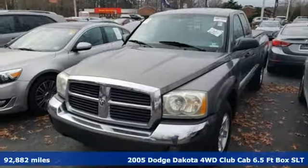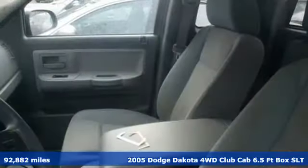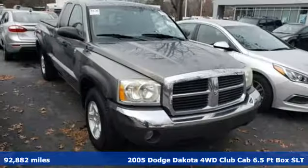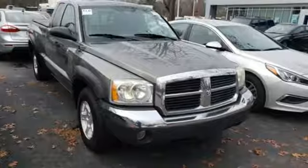It's a 2005 Dodge Dakota. It's not too big nor too small, and the capabilities are just right. It comes nicely equipped with features you'll love.